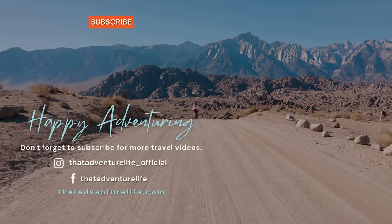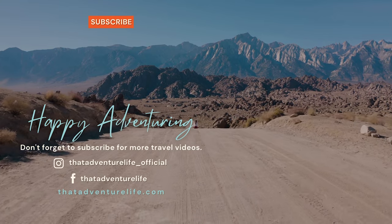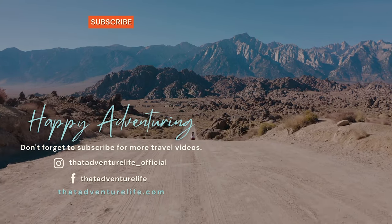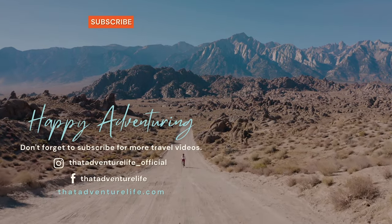If you enjoy our adventures be sure to subscribe and hit that bell icon so you get notified when we make new videos. Check us out on Instagram at thatadventurelife_official and for more adventures head over to thatadventurelife.com.